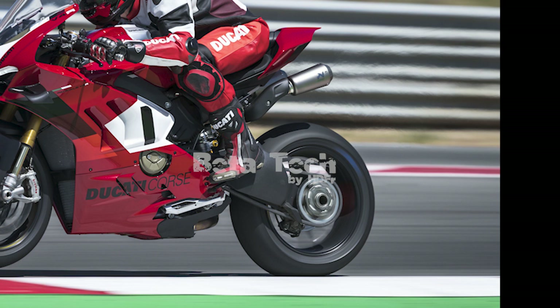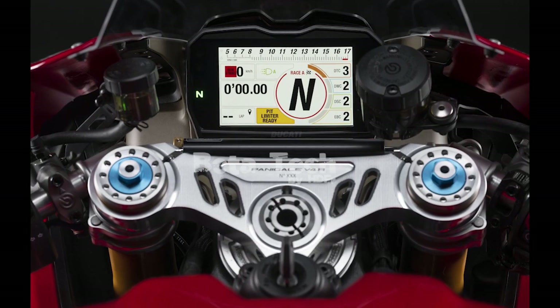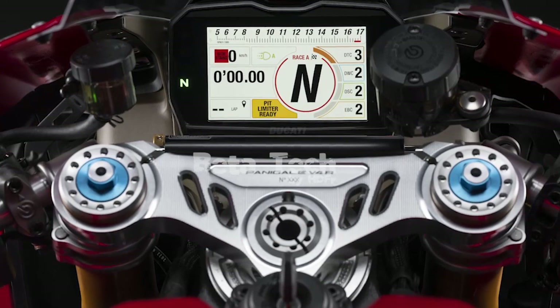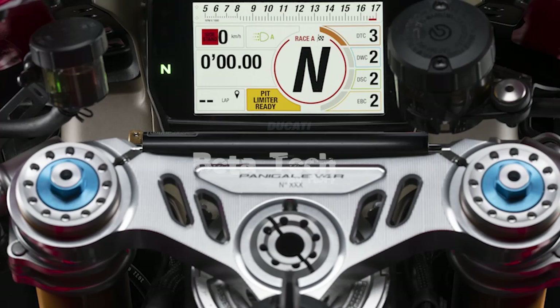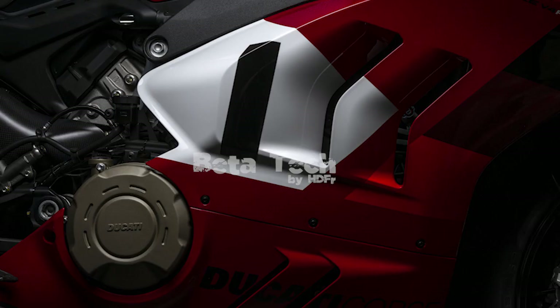The V4R offers four power modes: full, high, medium, and low. In full mode, the engine makes use of its full torque curve without any electronic filters, except when in 1st gear. The high and medium modes have new ride-by-wire maps with different calibrations for all six gears. Low power mode is designed for street use or low-grip surfaces, limiting power to 160 hp and providing more manageable throttle response. Ducati also updated the cooling fan control to better manage engine heat.